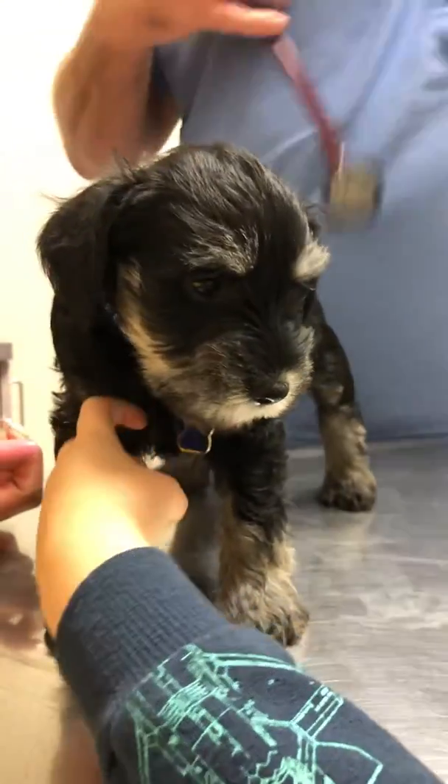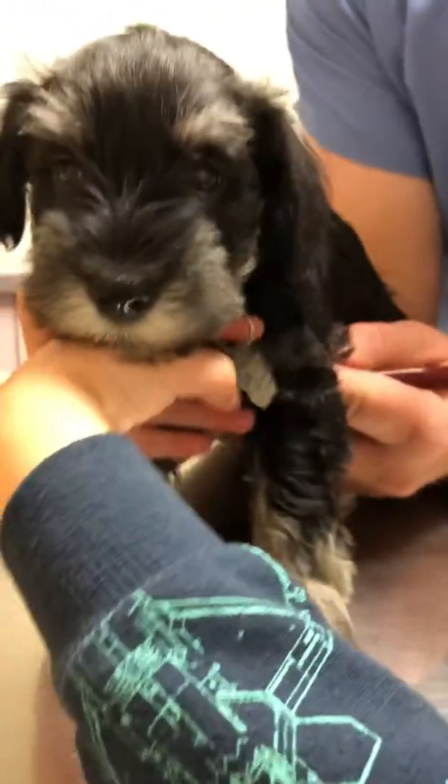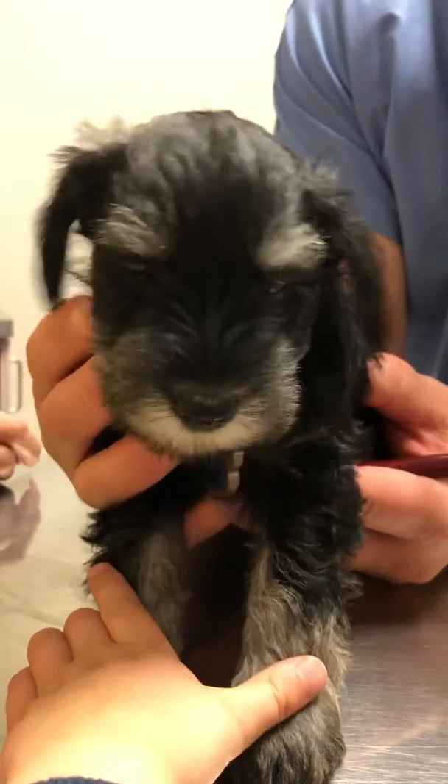Looks good. You've got a little chunky too, so I think the whole litter's eating well.